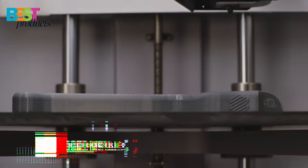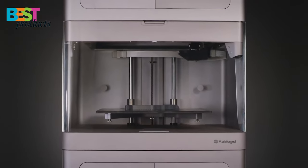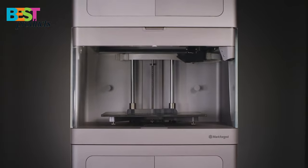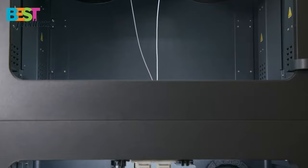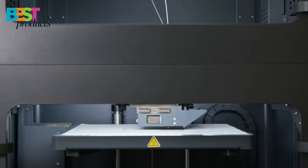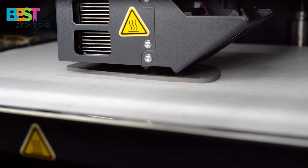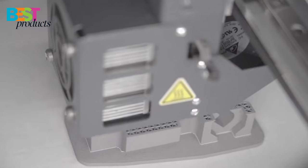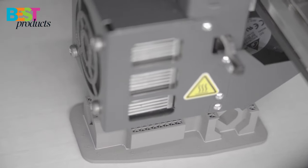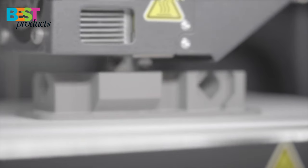Number 1: Markforged Metal X. The Markforged Metal X is the most affordable metal 3D printer, and it uses fused deposition modeling and atomic diffusion additive manufacturing. It's easy to use as it comes with Autodesk Inventor Professional, a free software that lets you do what you want with the 3D model. The price of this metal 3D printer is $99,500, making it one of the most affordable metal 3D printers in 2022.